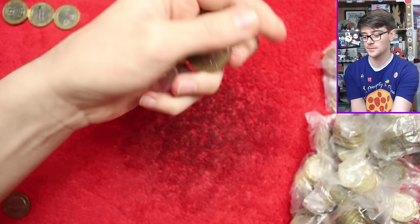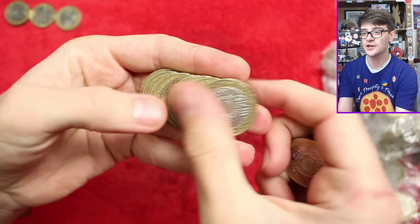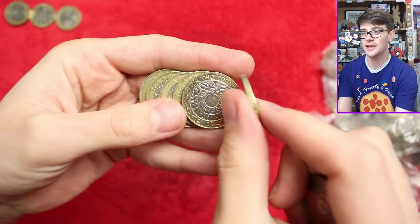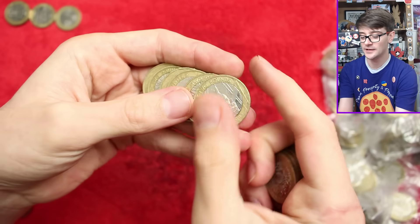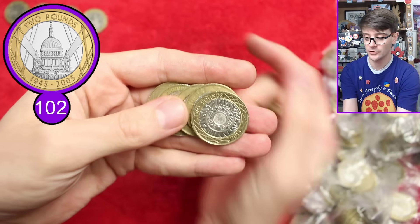It's always nice to find an exciting coin through the edge hunts — we found the last Commonwealth Games two pound coins during an edge hunt. There we go: the VE Day Anniversary, very common coin.